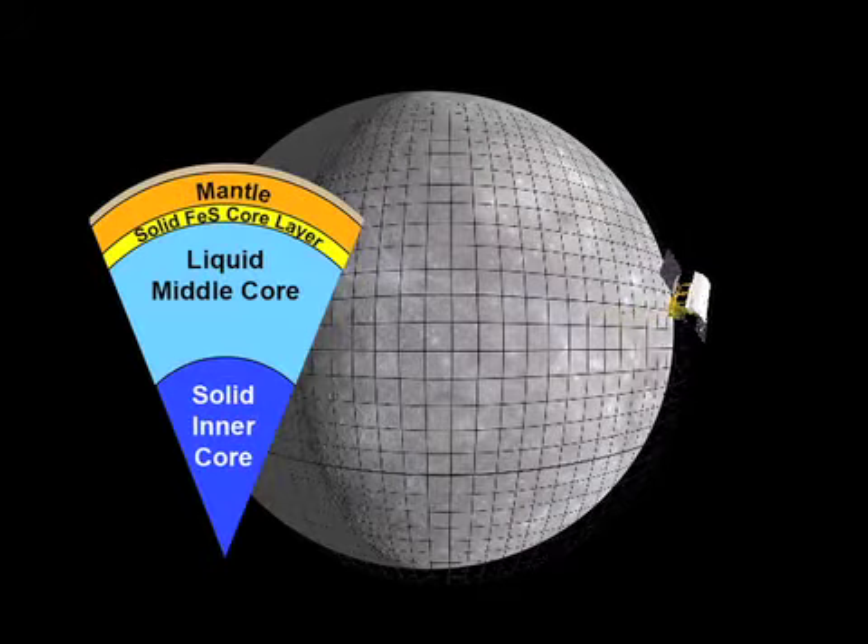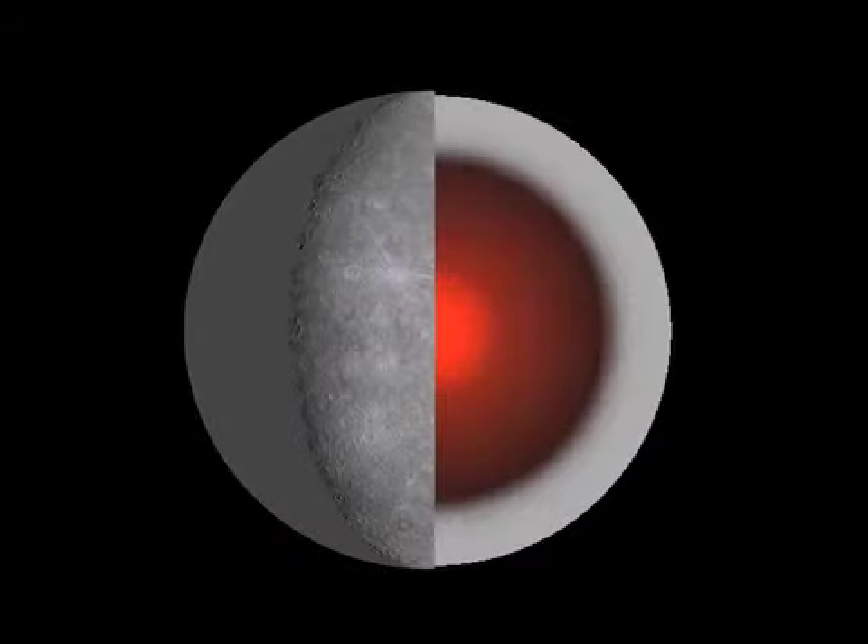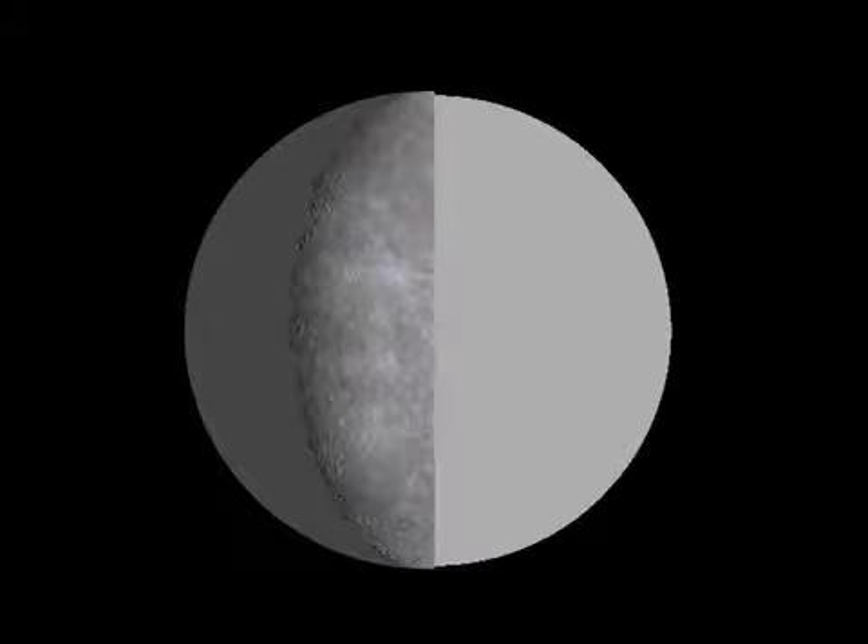The model reveals the thickness of its crust, the size and state of its core, and its tectonic and thermal history. Many scientists thought the interior might have cooled to a solid because of the planet's small size. However, subtle motions measured from Earth-based radar indicate otherwise.